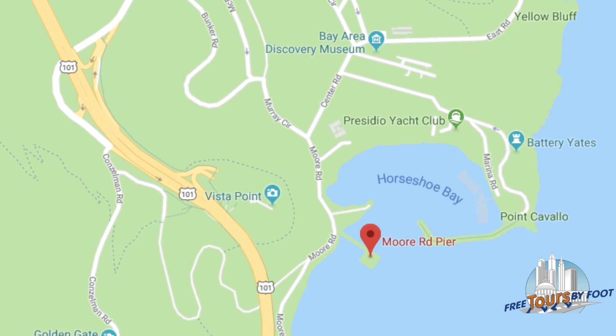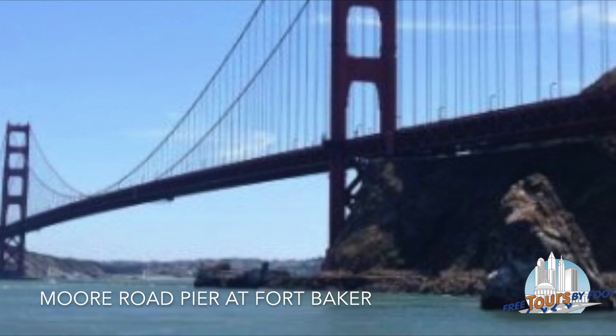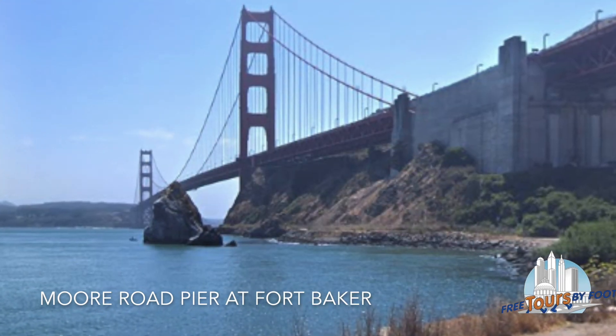The last vantage point, also on the north side, the Moore Road Pier at Fort Baker gives you another water level view, and it gives you the chance to get some bridge-only photos.